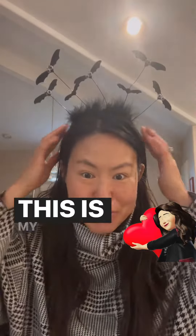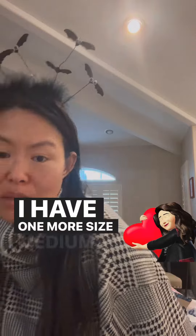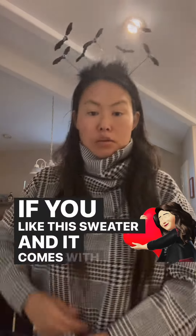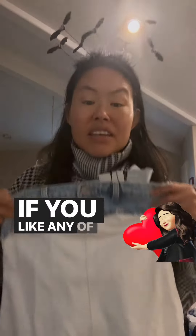Hello, happy Halloween! This is my Halloween hat. I wanted to show you what sold. This cute outfit — I have one more size medium if you like this sweater, and it comes with a matching skirt in size small. This is the top. This dress I have one more large and extra large.